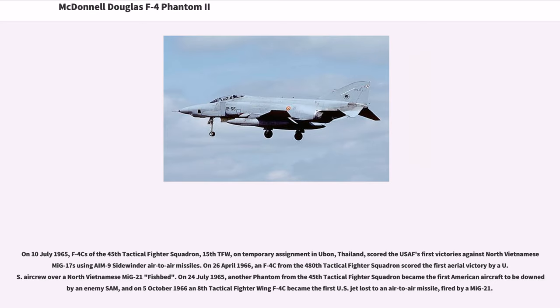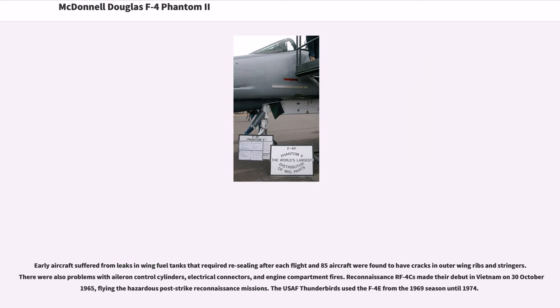On April 26, 1966, an F-4C from the 480th Tactical Fighter Squadron scored the first aerial victory by a U.S. aircrew over a North Vietnamese MiG-21 Fishbed. On July 24, 1965, another Phantom from the 45th Tactical Fighter Squadron became the first American aircraft to be downed by an enemy SAM, and on October 5, 1966, an 8th Tactical Fighter Wing F-4C became the first U.S. jet lost to an air-to-air missile, fired by a MiG-21. Early aircraft suffered from leaks in wing fuel tanks and cracks in outer wing ribs, as well as problems with aileron control cylinders, electrical connectors, and engine compartment fires. Reconnaissance RF-4Cs made their debut in Vietnam on 30 October 1965. The USAF Thunderbirds used the F-4E from the 1969 season until 1974.